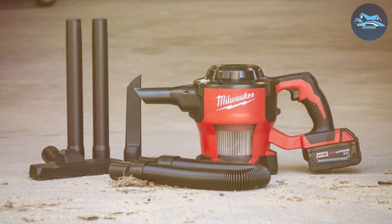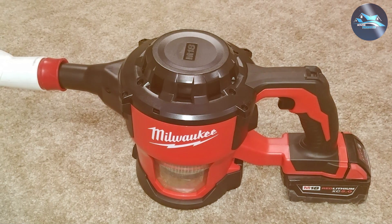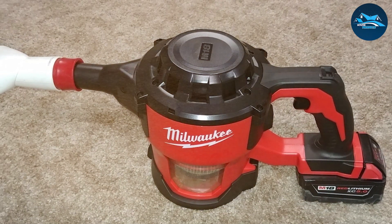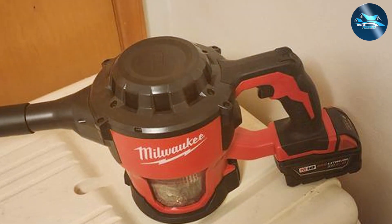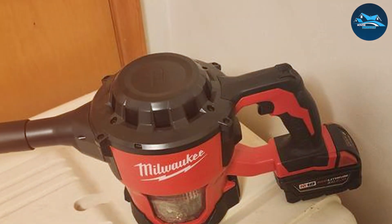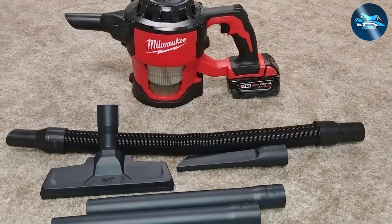Usability is a key consideration, and this shop vac doesn't disappoint. It features a comfortable handle for easy carrying and maneuvering, and the large on/off switch is conveniently placed for quick and hassle-free operation. Its compact size makes it easy to store. Durability is a crucial factor, and Milwaukee delivers — the 0882-20 is designed to endure the rigors of daily use and be a reliable companion for your shop projects.